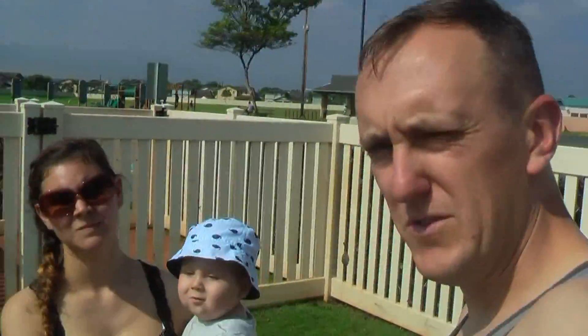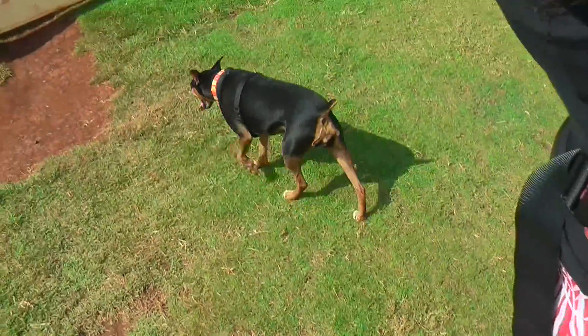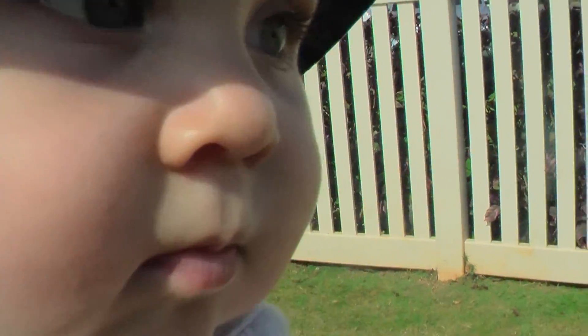Tom got off early because he's going to the field and has to wake up super early tomorrow morning, so they let him off. We're at the dog park now. There are no friends for Lily to play with though. But there's this little guy with his little hat.